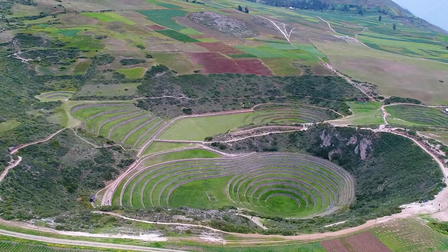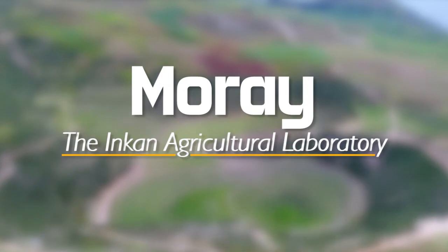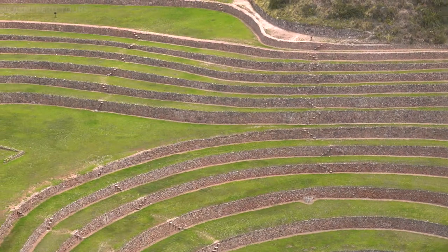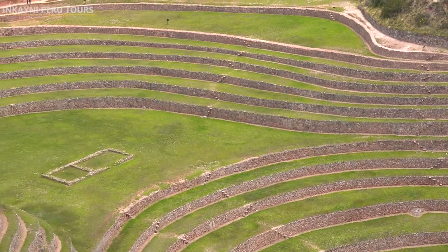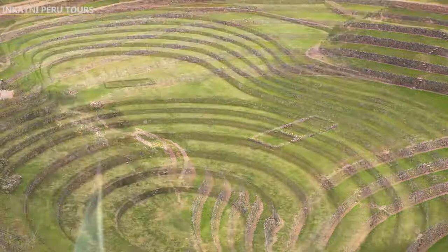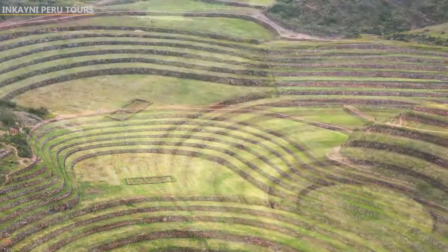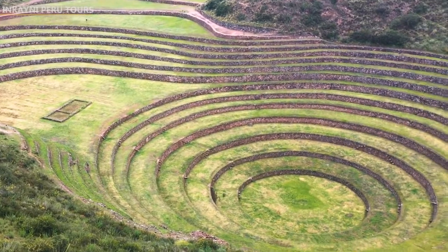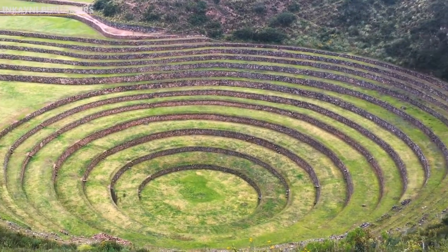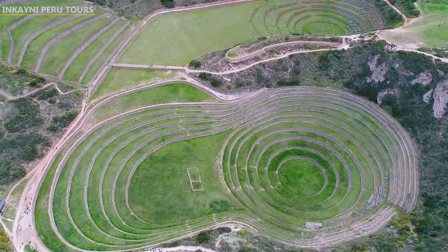Hello beautiful family, this is Berge again. Today we're going to talk about Moray, the Incan agriculture laboratory or the temple of the Mother Earth. What exactly is Moray and what was the importance of the terraces? There are many questions that I'm going to try to explain to you in this beautiful video. At first look, it looks like an amphitheater formed by many circular terraces.